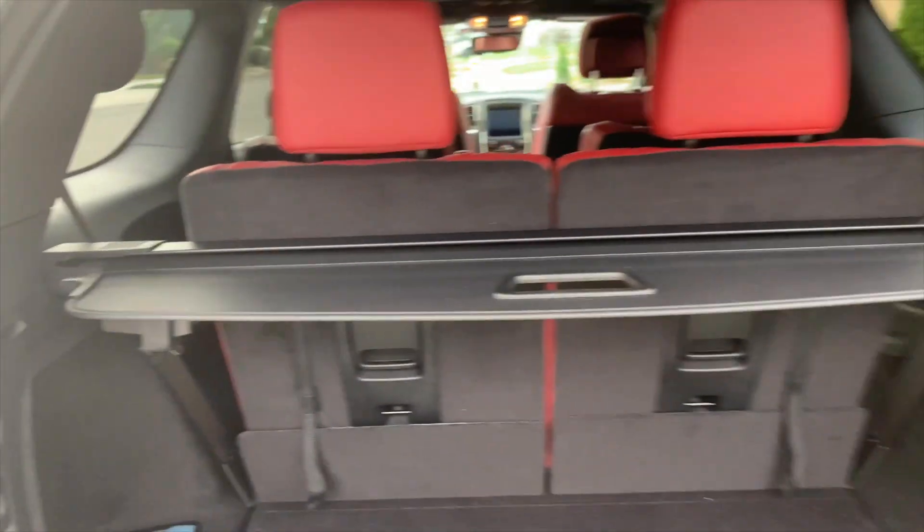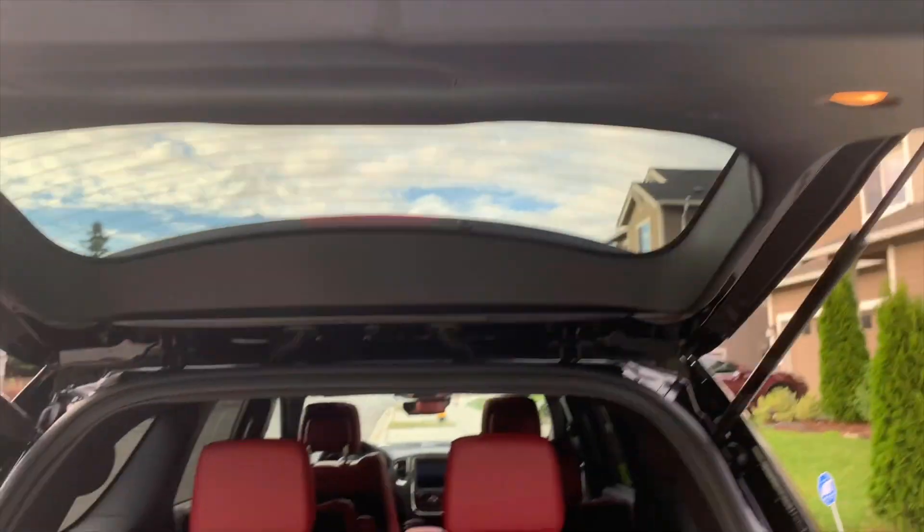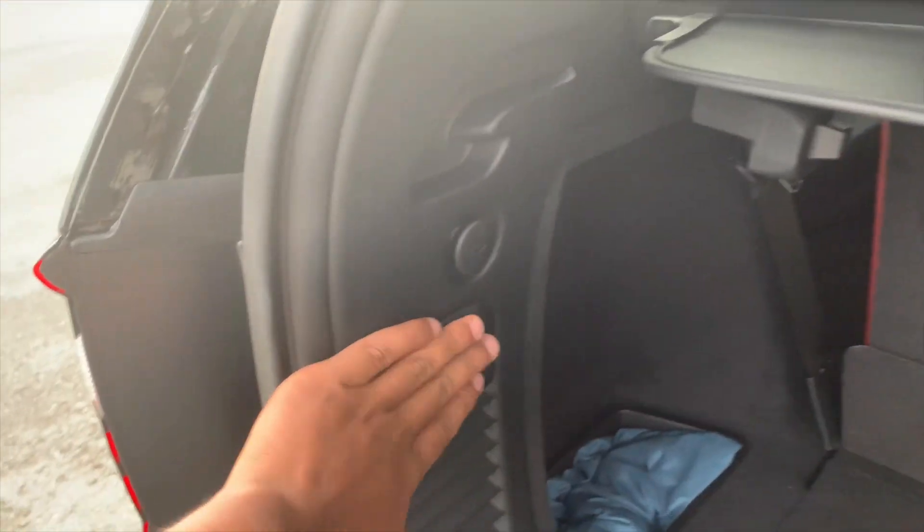In the Durango, you won't find any button over here to electronically close the trunk. In fact, it's replaced to over here.